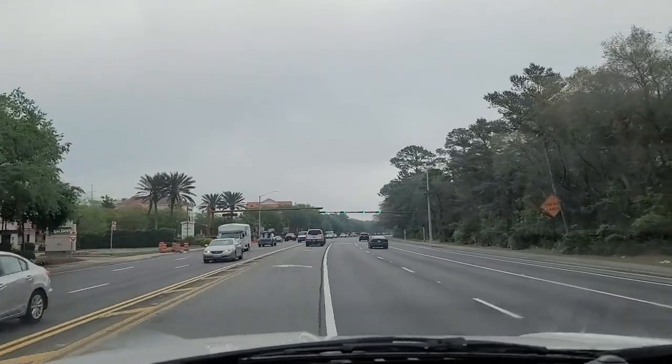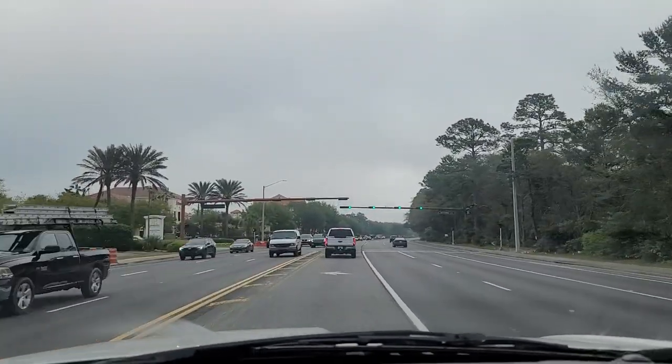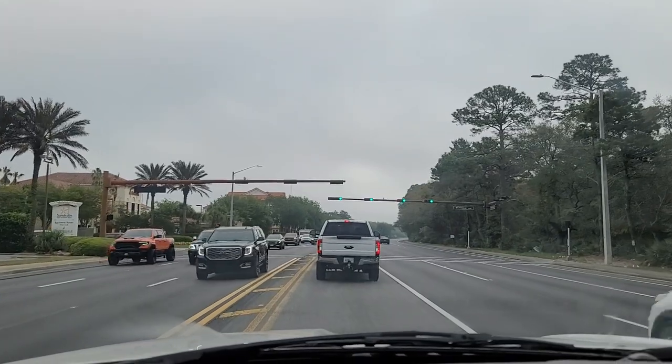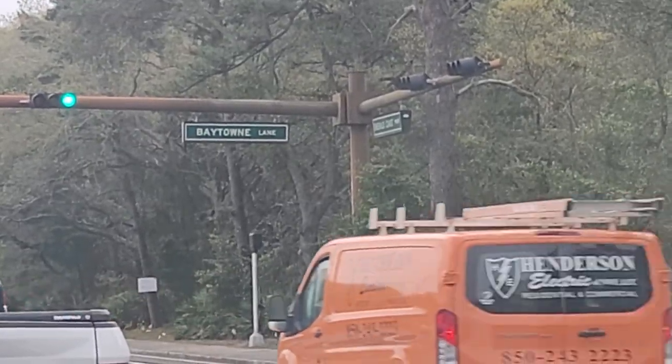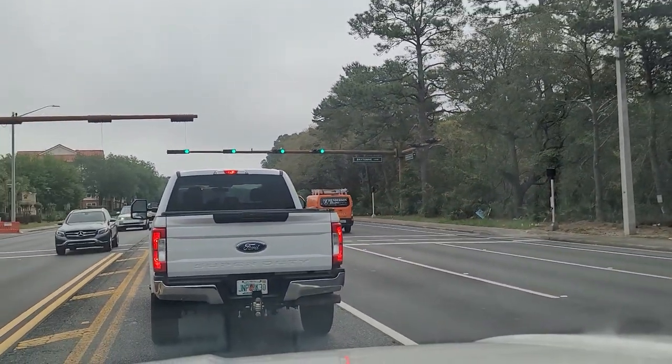I'm going to show you how we get into our resort here. I'm going to turn left on Baytown Lane, and that's going to take us into the resort property.